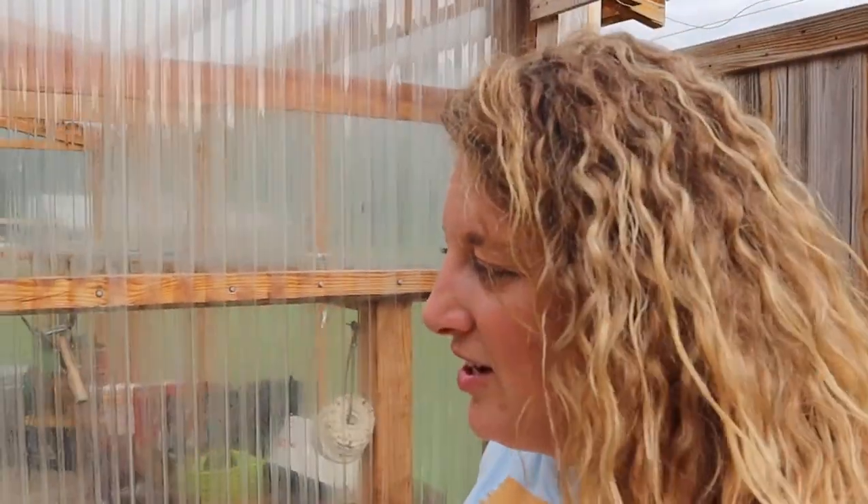We live in northeast Arkansas, growing zone 7B, with a pretty long growing season — I think 210 days — so even though we're kind of behind schedule on everything this year, we've got a lot of days to work with. We actually just got our corn in the ground two or three days ago. I'm going to show you all the greenhouse — it is a mess, it's been a mess all year.